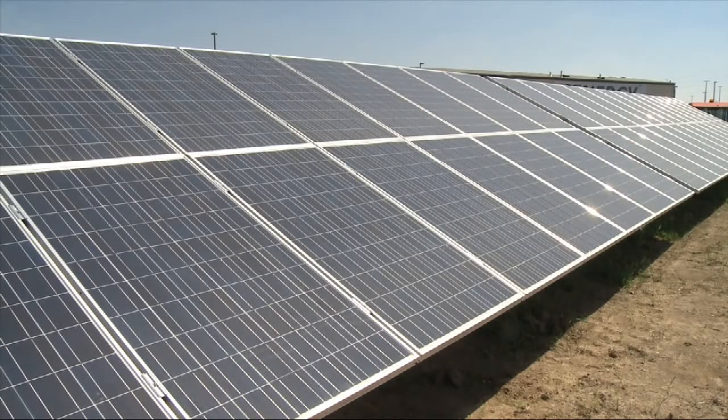Together, they will create 25 megawatts of green energy, enough to power 2,400 homes.